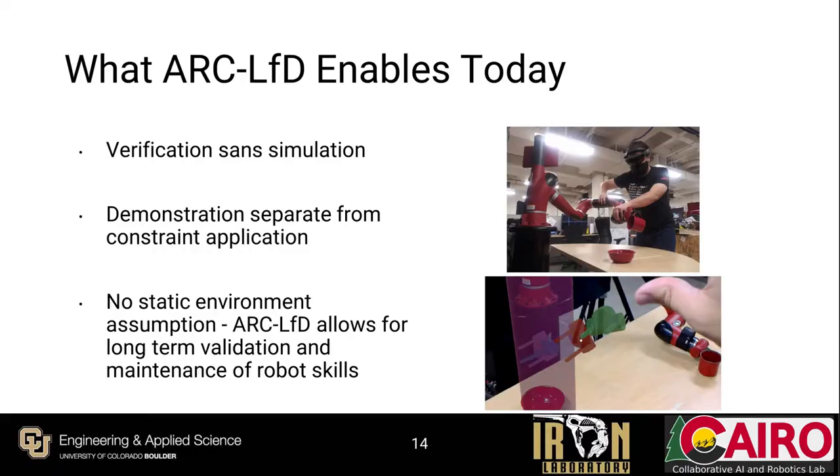To summarize, ARC-LFD in its current state provides multiple improvements over the state of the art, representing a step towards practical, real-world-ready LFD systems usable by non-roboticists. First, the in-situ AR visualization relaxes the requirement of a simulator with a high-fidelity environment model for verifying learned LFD skills. Second, ARC-LFD improves over CCLFD by allowing constraints to be applied in a post-hoc, interactive manner at the user's own pace, rather than requiring constraint annotation during kinesthetic demonstration. Lastly, ARC-LFD relaxes the static environment assumption often required for successful LFD deployment, as skills and constraints are always visualized in the robot's true environment. ARC-LFD enables direct skill validation, repair, and editing without requiring further demonstrations, allowing for simple long-term skill maintenance as environments and task requirements change over time.